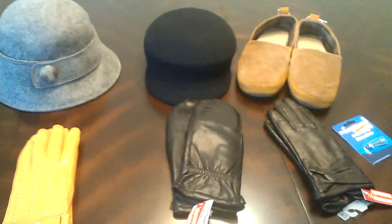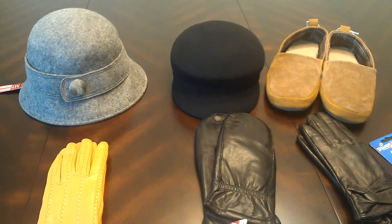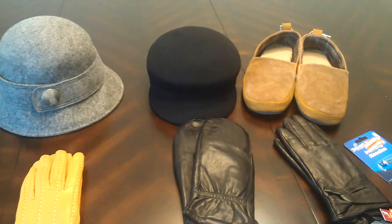So that is my Target haul, guys. Thank you again for watching. Please leave your comments if you have any questions. You guys have a great day — thank you, bye!